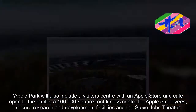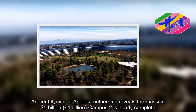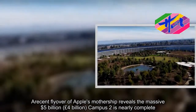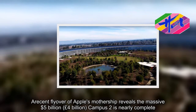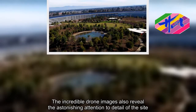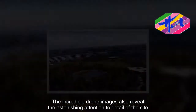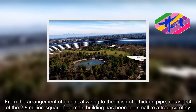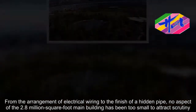A recent flyover of Apple's mothership reveals the massive $5 billion campus is nearly complete. The incredible drone images also reveal the astonishing attention to detail of the site. From the arrangement of electrical wiring to the finish of a hidden pipe, no aspect of the 2.8-million-square-foot building has been too small to attract scrutiny.